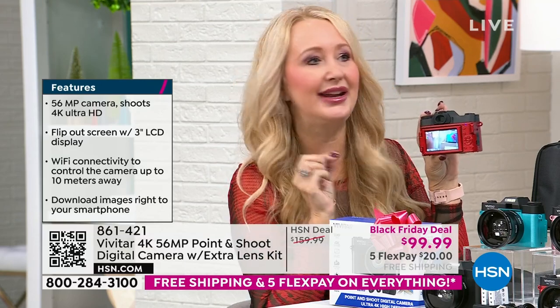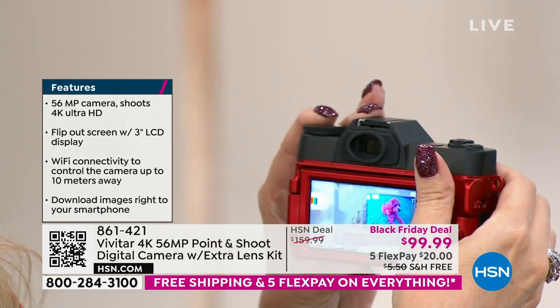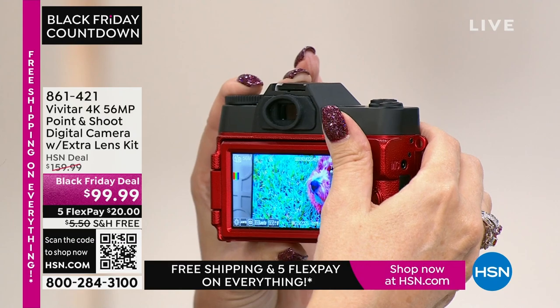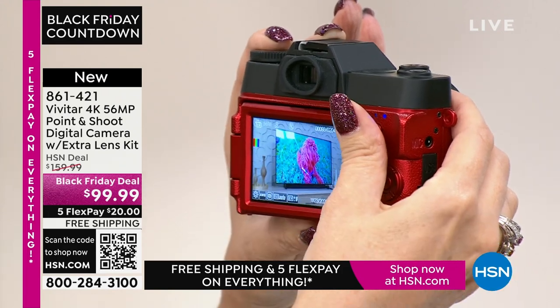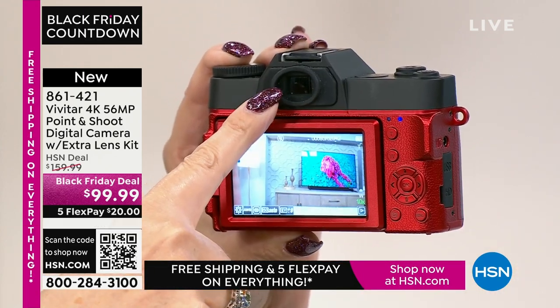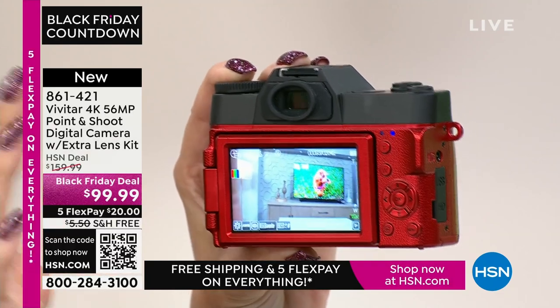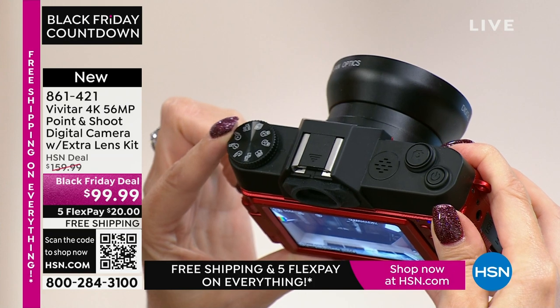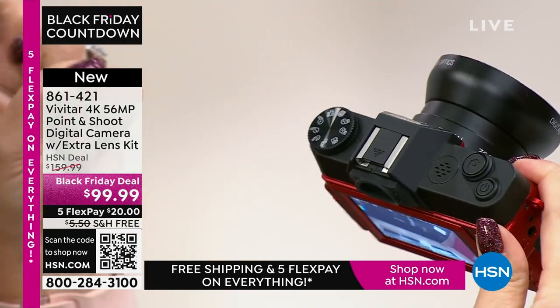56 megapixel stills — some of the best image quality you've seen — plus the ability to shoot 4K video, ultra high definition, four times the quality of 1080p high definition. Having a dedicated device really makes a difference. How many times have you been on your cell phone taking that once-in-a-lifetime picture and all of a sudden somebody called or a notification came in? With this, you capture those moments on a dedicated device. There's an eight times zoom as well, so you can get in and out of images beautifully. And you even have a viewfinder built right in — so in bright lighting you can pop your eye right there.